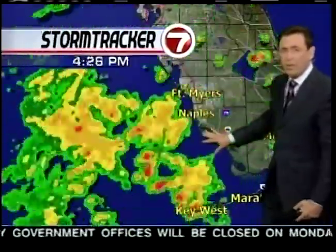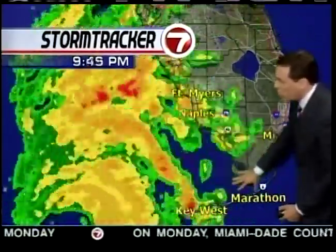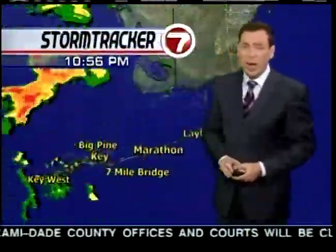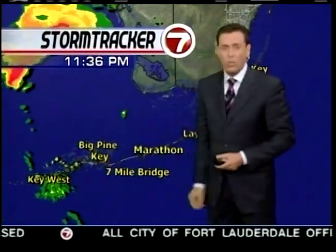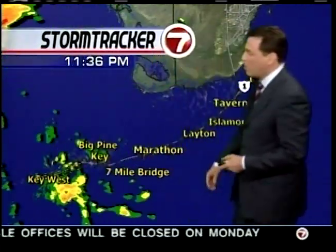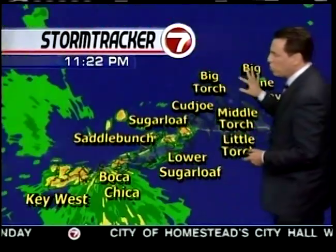It looks like it will probably make landfall with direct impact just south of Naples. This is where we'll probably have the biggest storm surge — up to 20 feet possible. Water will also start getting into Florida Bay later tonight, still looking at 5 to 8 feet. Taking a close-up view of the Keys, it is a little quiet right now.